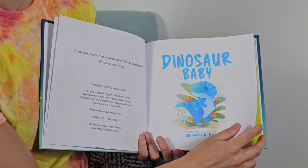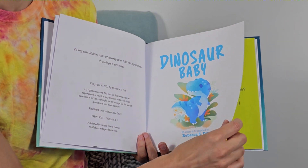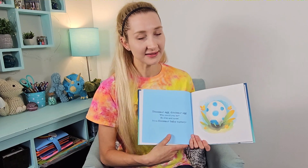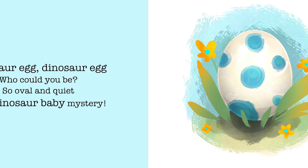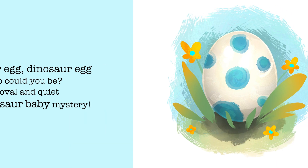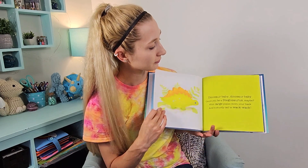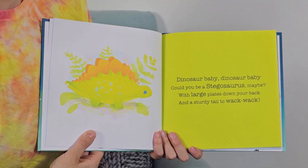Dinosaur baby, dinosaur egg — dinosaur egg, who could you be? So oval and quiet, it's a dinosaur baby mystery.